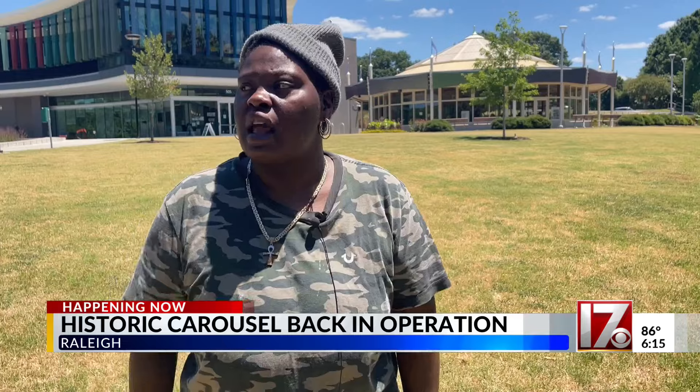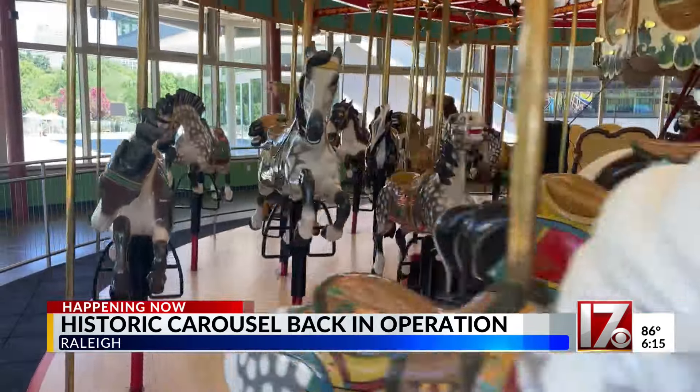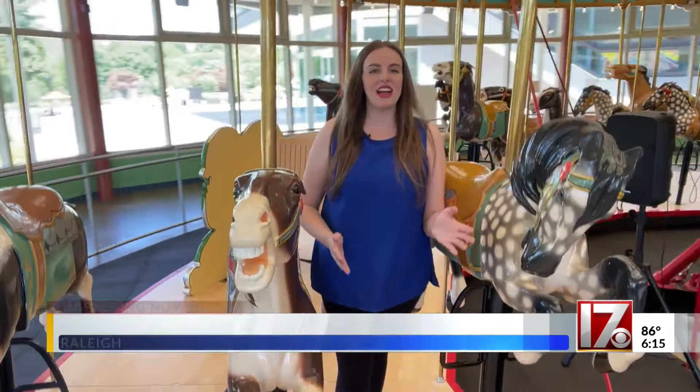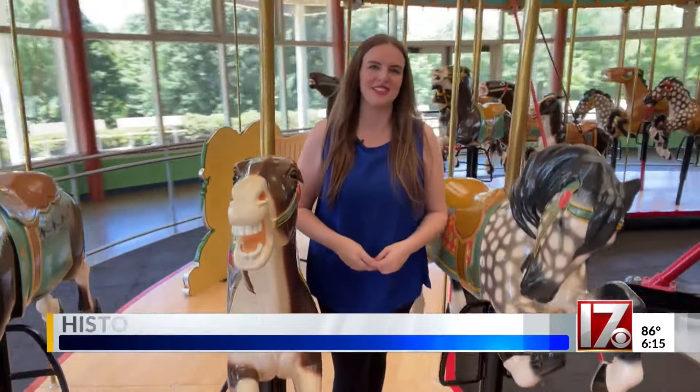I think that's great that they brought something down here and they didn't exclude others. Today, less than 300 of these carousels remain in the U.S. A ride on one of these horses lasts for about three minutes, but visitors say their memories will last a lifetime.